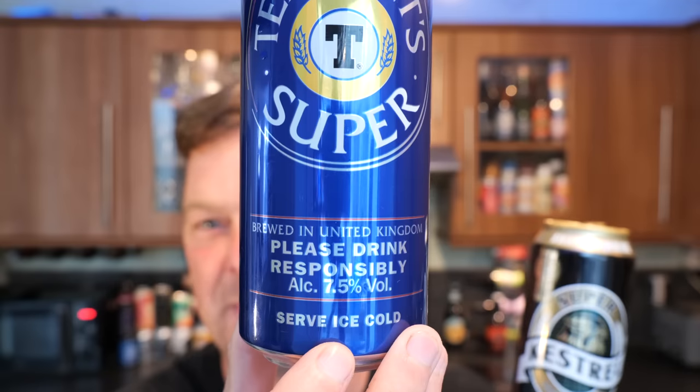Whereas Tennent's Super went down to 7.5% ABV and put a big badge on the front saying 'please drink responsibly' — I've never heard anything so ridiculous and patronising. At least Kestrel Super knows they haven't got a great reputation, that there's a certain type of person who's going to drink this beer, and they're not shy about it. They know their market.